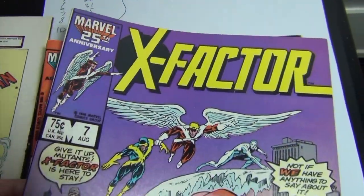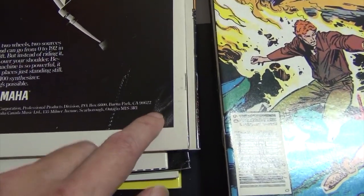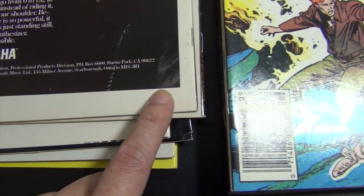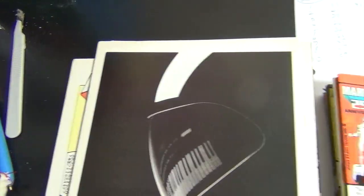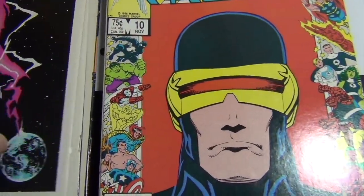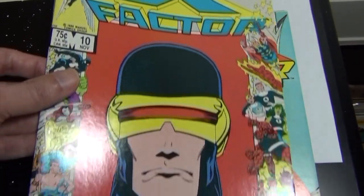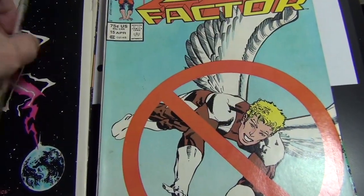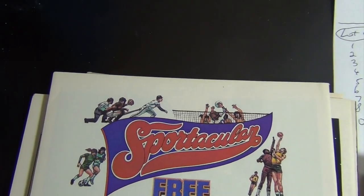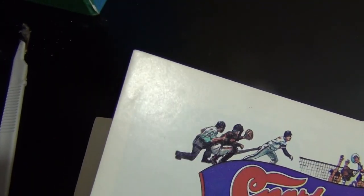Issue seven — there's just a little smudge or fingerprint right here — I give it an 8.0. Issue ten is about an 8.5–9.0. I have a non-breaking bend right there at the corner, nothing major.